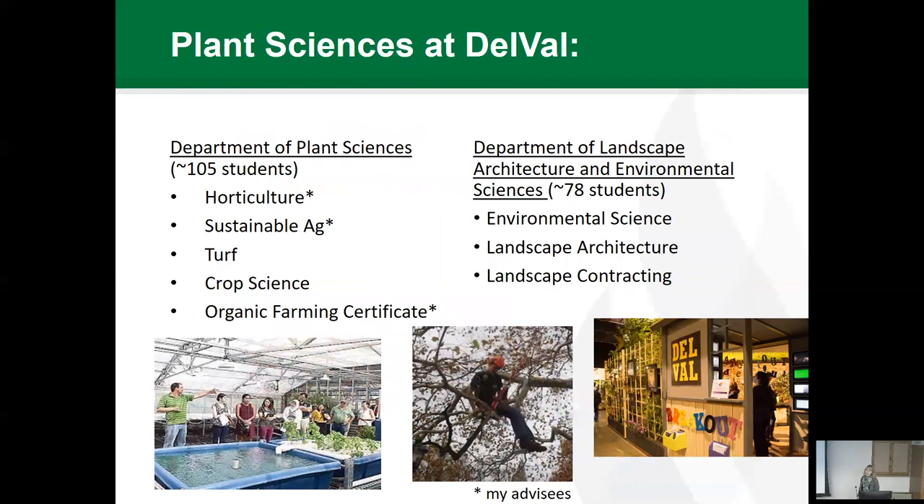In the plant sciences at DelVal, we are split into two different departments. I'm in the Department of Plant Sciences, with around 105 students. We have majors in horticulture, sustainable agriculture, turf, crop science, and our organic farming certificate, which I'll talk about in a few minutes. Landscape Architecture and Environmental Sciences is just a little bit smaller, with majors in environmental science and an accredited landscape architecture degree.